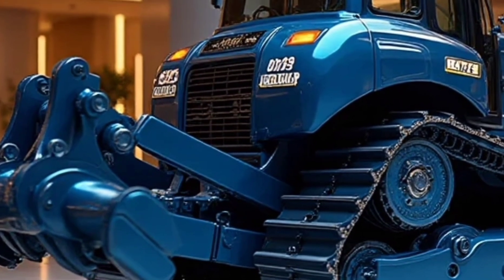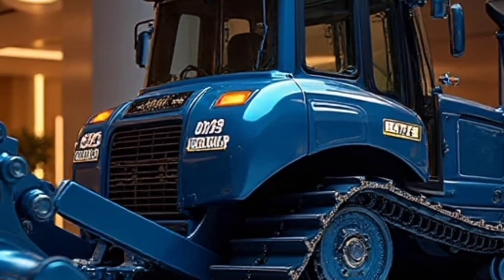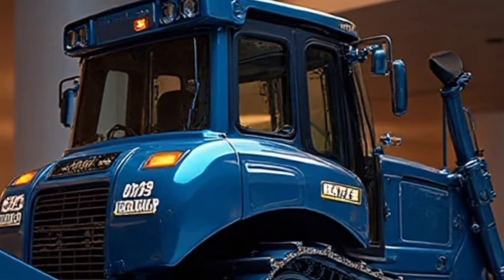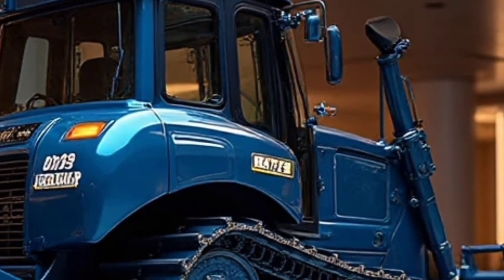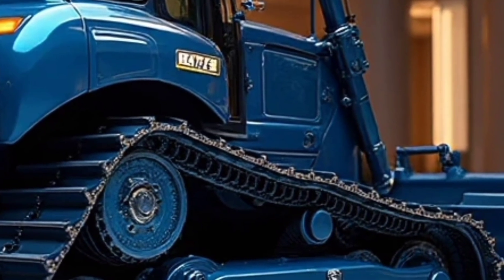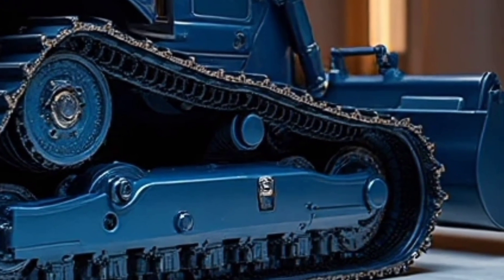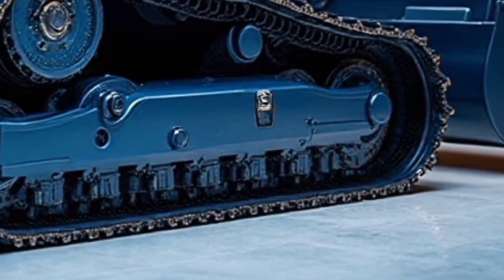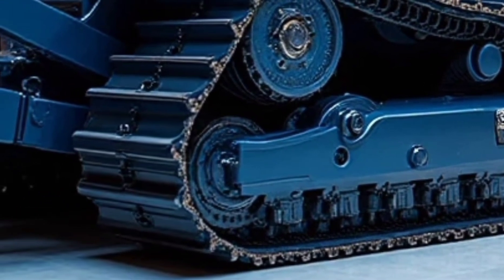Durability has always been a Caterpillar trademark, and the D19 continues that tradition. Reinforced undercarriages, heavy-duty tracks, and strengthened hydraulic systems make this dozer capable of working in extreme conditions, from desert heat to frozen tundra. Maintenance points are easily accessible, with smart diagnostics built into the system to alert operators and technicians of issues before they become costly problems. Caterpillar designed this machine to stay in the field longer, delivering more value with every hour of operation.